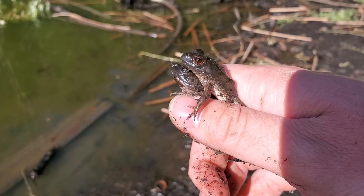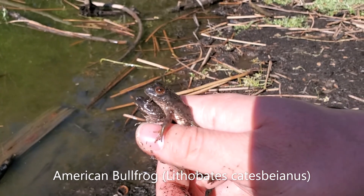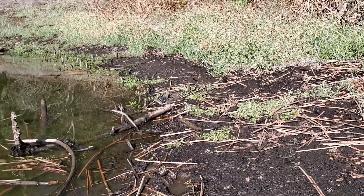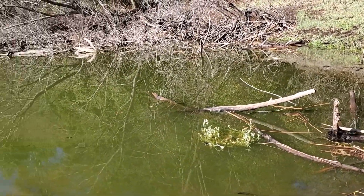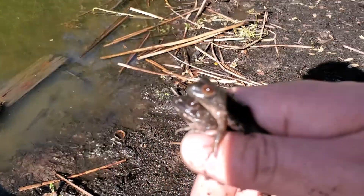These are two juvenile American bullfrogs. They're one of the worst invasive species in this area. In the past, ponds like these would have supported large numbers of red-legged frogs, but they've been largely displaced by the American bullfrog.